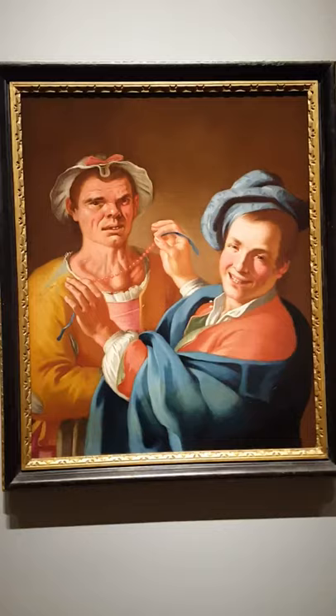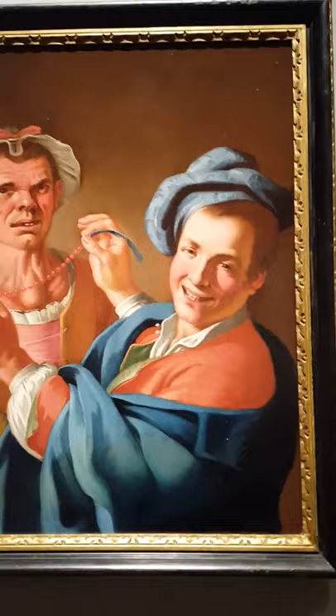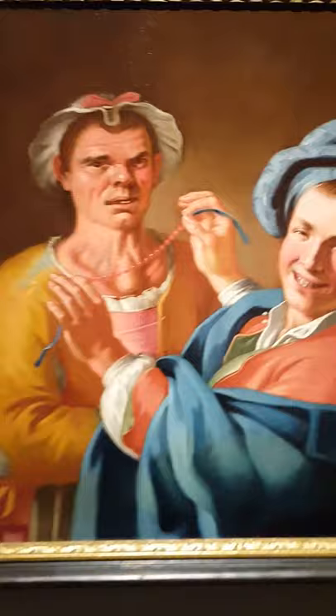This is an example of a Neapolitan genre painting, hence the bright colors, hence this guy here sort of beckoning us into the painting by looking out at the viewer. And there's the Feminello.